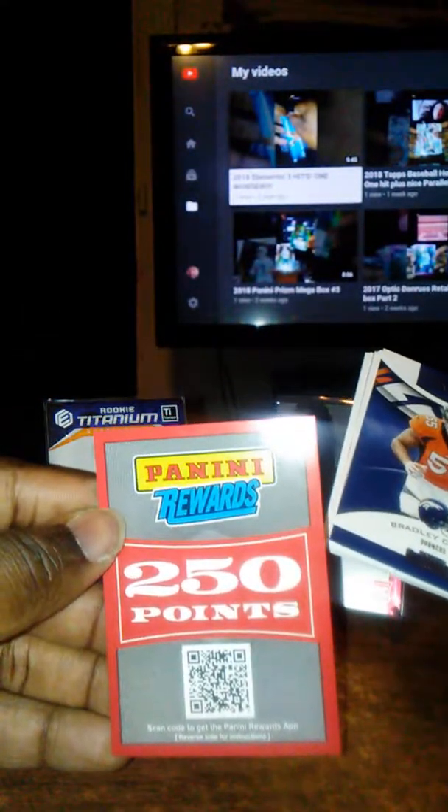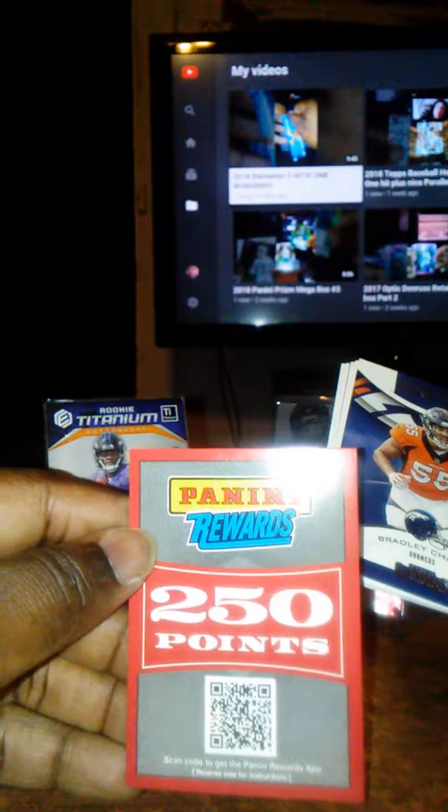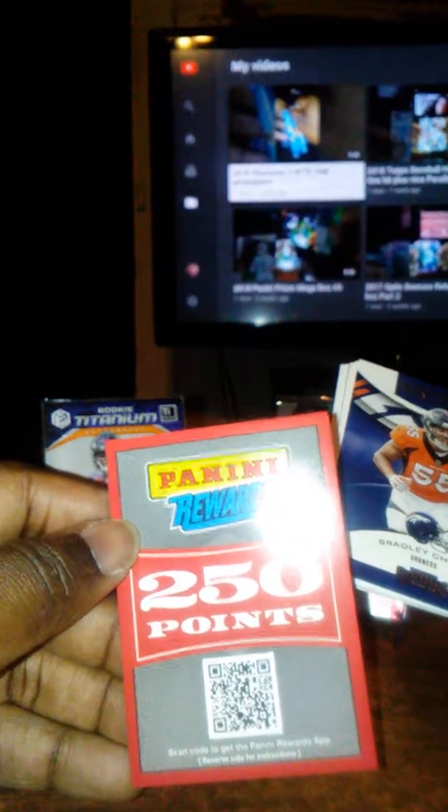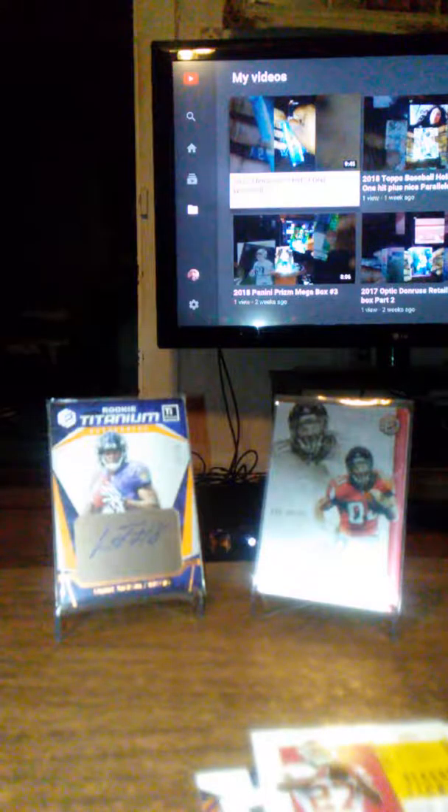Are you serious? Come on, Panini — y'all got to do better than this. $20 might not seem a lot, but it's enough for a blaster box and not for us to get these freaking points. Are you serious? Well — Bradley Chubb, Ben Roethlisberger, Ryan Tannehill (who'll probably get traded in the offseason), Brandon Cooks, Julian Edelman, Devontae Freeman, and Kareem Hunt. No hit, guys. That's pretty disappointing. I usually have better luck than that, and I think I jinxed myself because I was just talking about this yesterday with my friends. I've been doing pretty good without getting points, and I end up getting points — that kind of ruined the box.